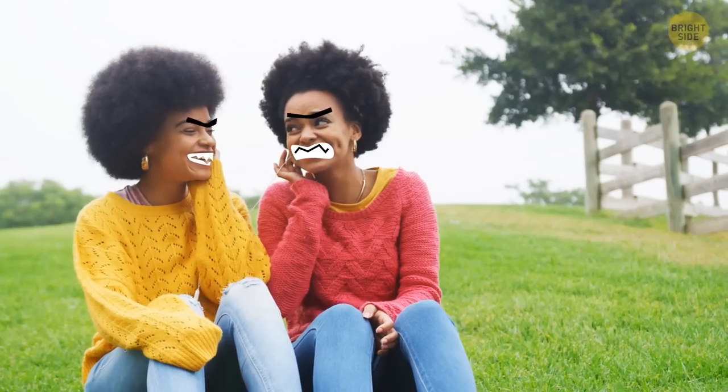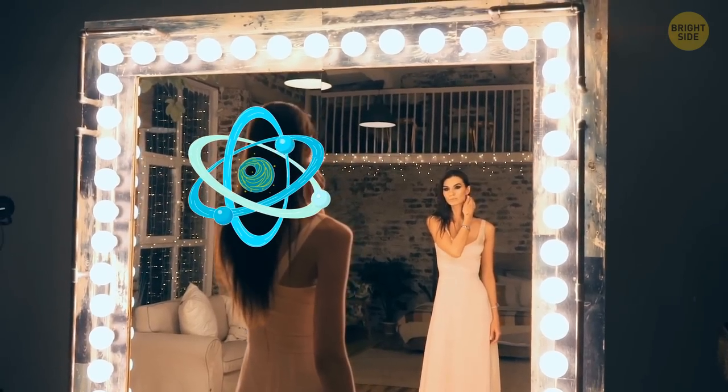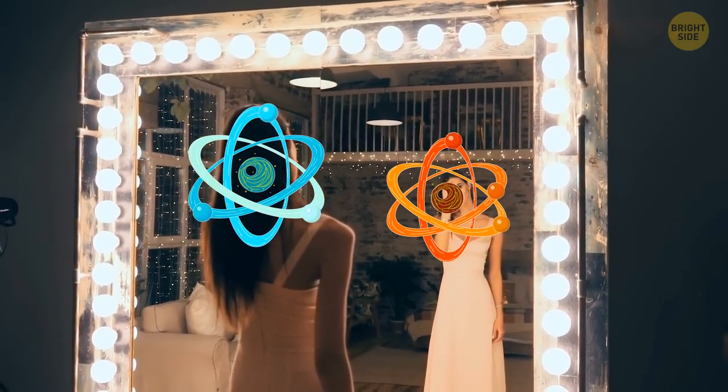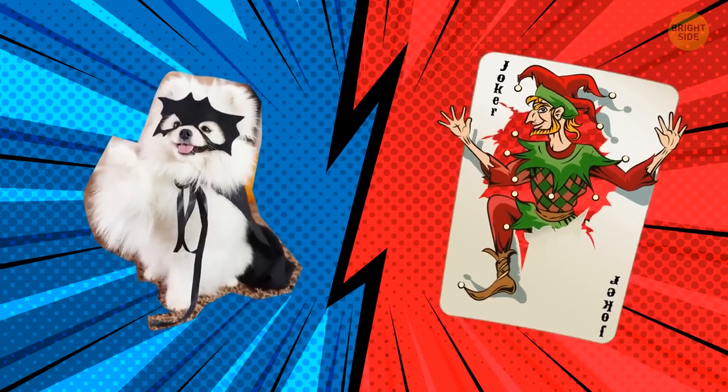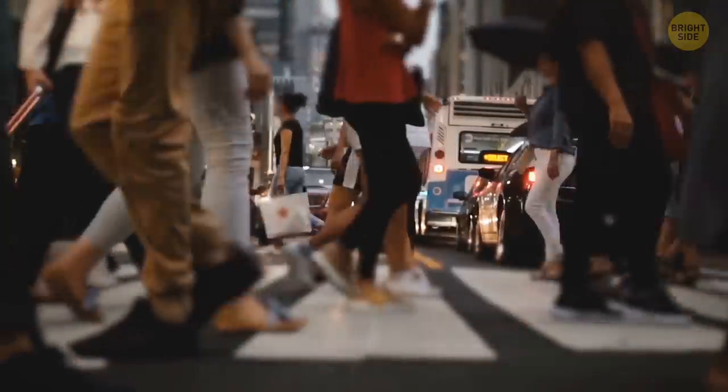Antimatter is kind of like an evil twin of regular matter. It's the mirror image of everything that we're all familiar with. Just like how Batman has the Joker, matter has antimatter. So if you ever wanted to know what it's like to be in a world where everything is made of the opposite, this would be your answer.